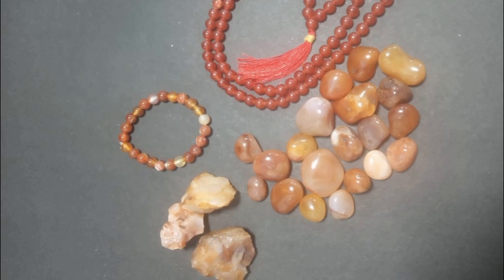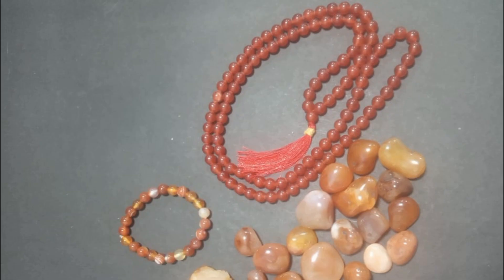Carnelian can help with lower back problems, rheumatism, arthritis, neurology, and depression. This is a crystal of negativity — it removes negativity and promotes positivity. This is the sacral chakra.